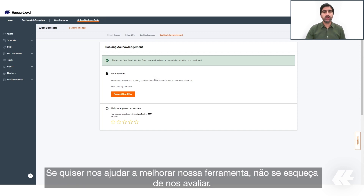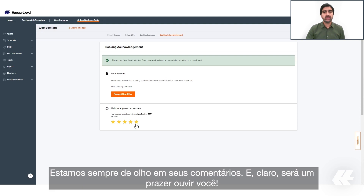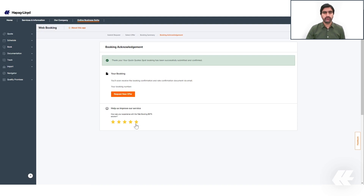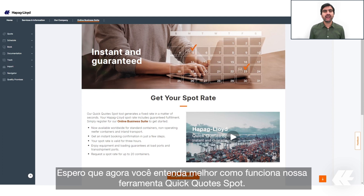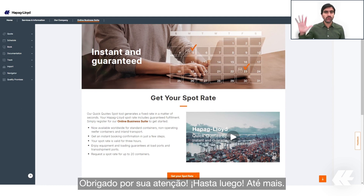If you want to help us improve our tool, please don't forget to rate us — we are always checking your comments and we are happy to hear from you. That's all from my side. I hope you now have a better understanding of how the Quick Quote Spot tool works. Thank you for your attention.